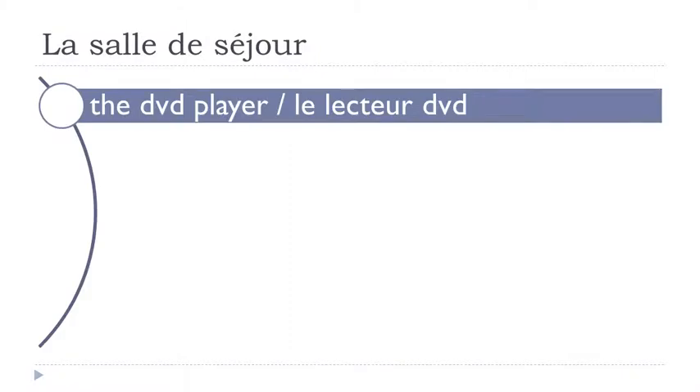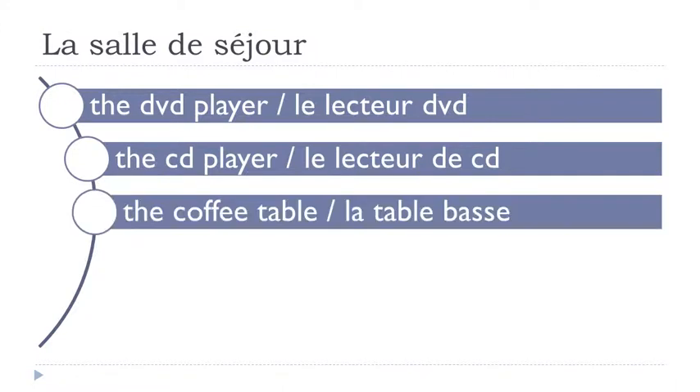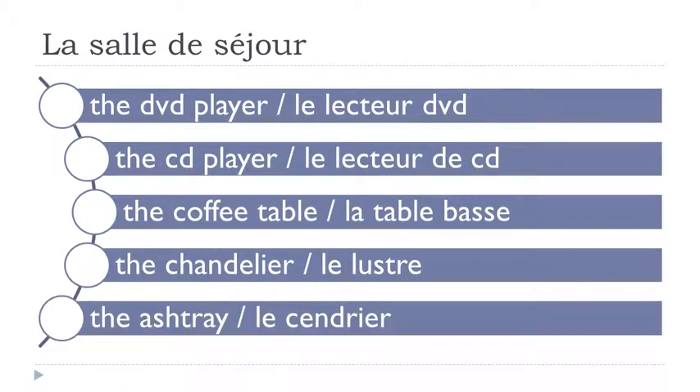Le lecteur DVD. Le lecteur de CD. La table basse. Le lustre. Le cendrier.